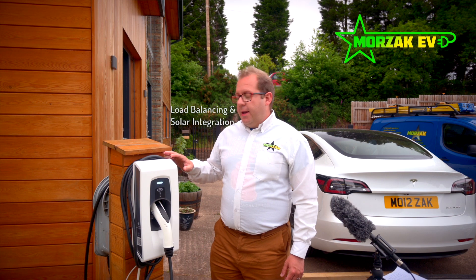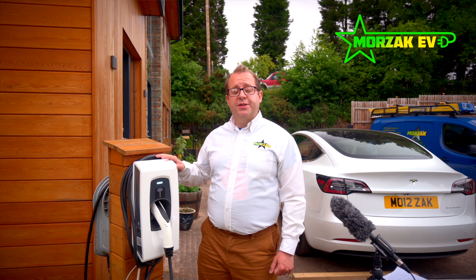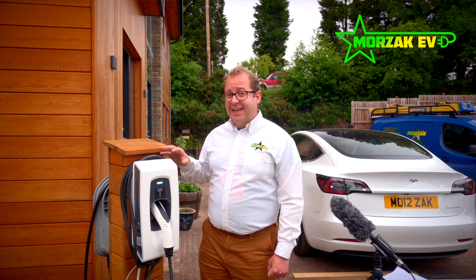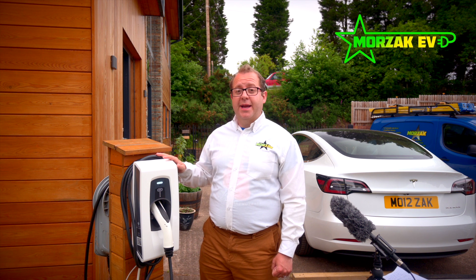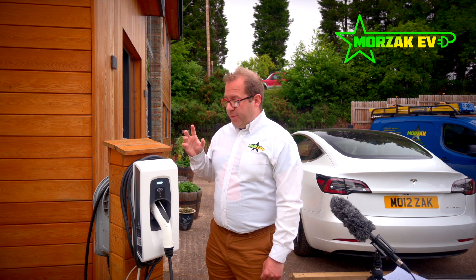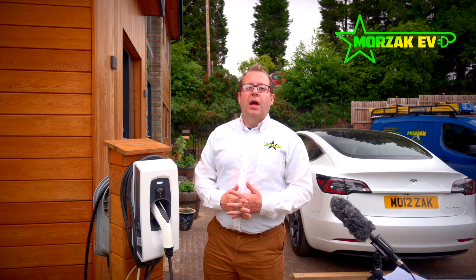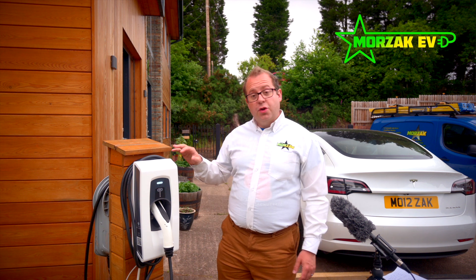Another interesting feature: like a few other charge points, it supports load management and solar integration using a CT clamp. But unlike some others, it has a calibration cycle and will self-calibrate throughout its life. This means the load management and solar integration is more accurate — you're more likely to be pulling exactly what's being produced by your solar panels, and your load management is totally reliable. That's another nice engineering feature integrated into the Indra.